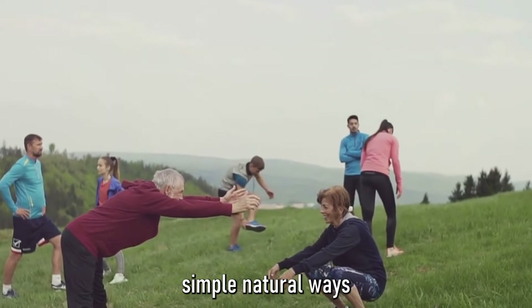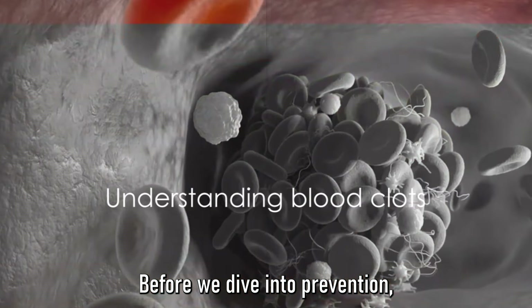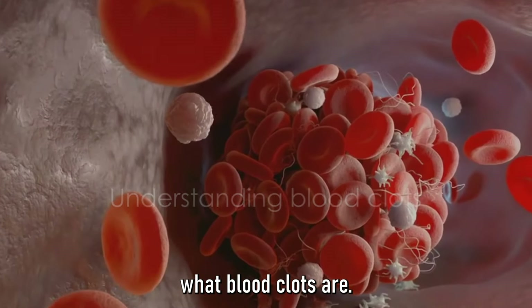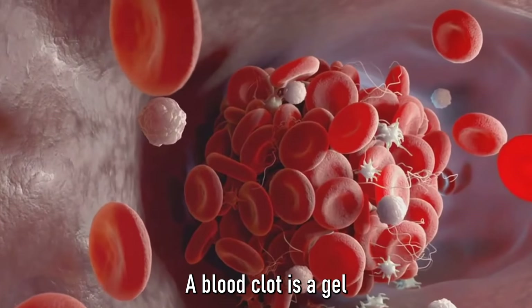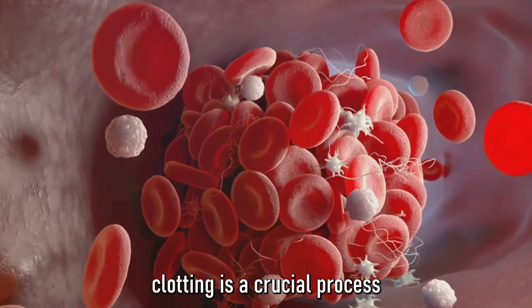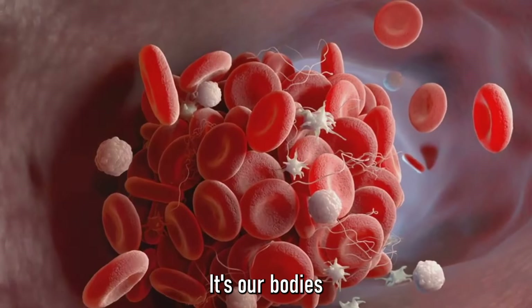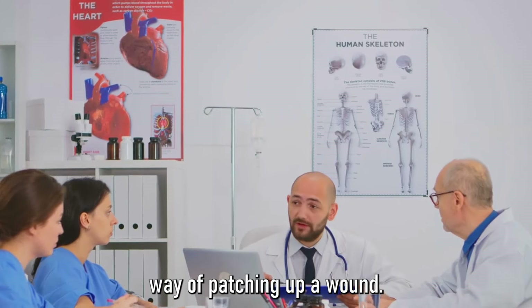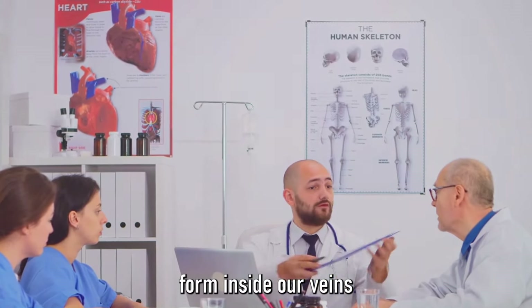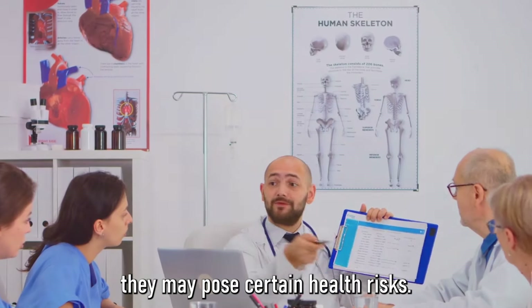Stay tuned to discover simple, natural ways to keep your blood flowing smoothly. Before we dive into prevention, we first need to understand what blood clots are. A blood clot is a gel-like clump of blood. Under normal circumstances, clotting is a crucial process that prevents excessive bleeding when we're injured — it's our body's way of patching up a wound. However, when blood clots form inside our veins without a clear reason or do not dissolve naturally, they may pose certain health risks.